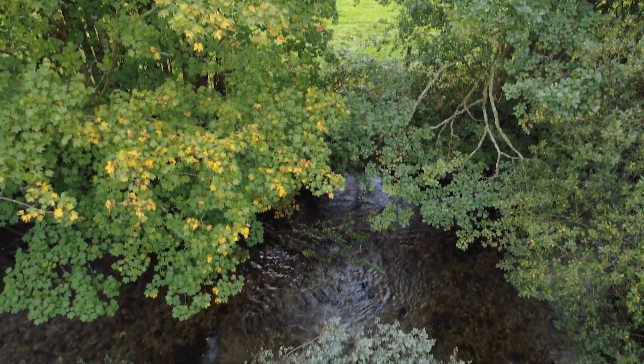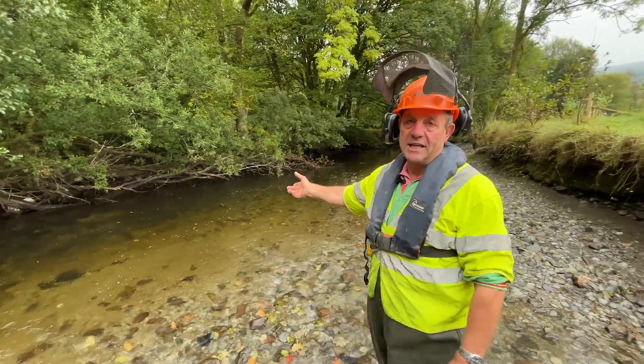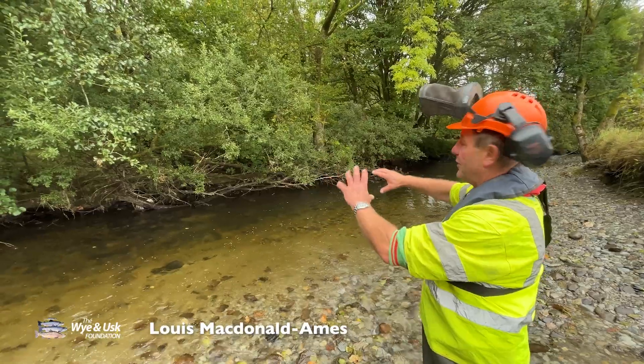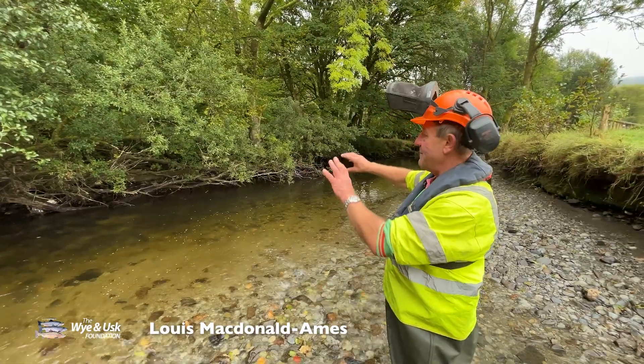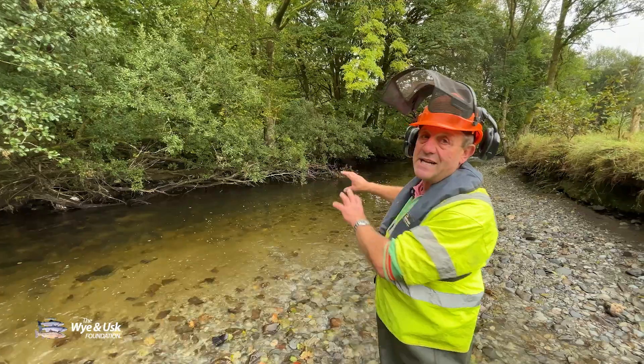In our travels up and down the riverbank I noticed that this sort of thing happened occasionally and it looked pretty good. A tree has naturally fallen down on an eroding bend, on the outside of a bend, it's stayed in place, it's trapped some silt. It gave me the idea of soft revetments — laying the trees down in the water.